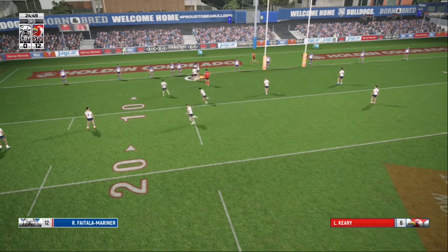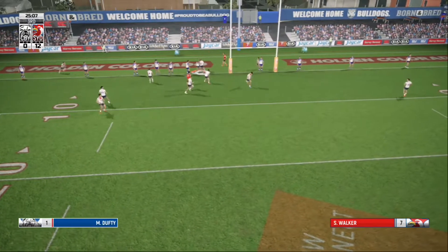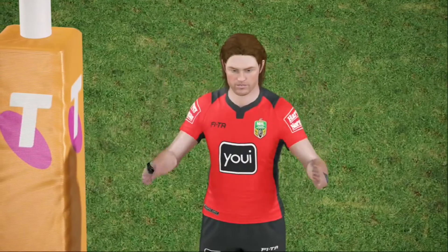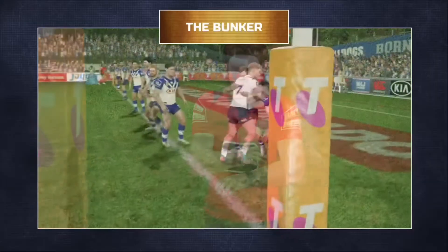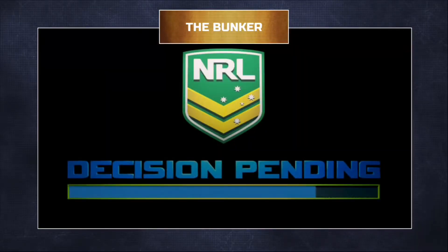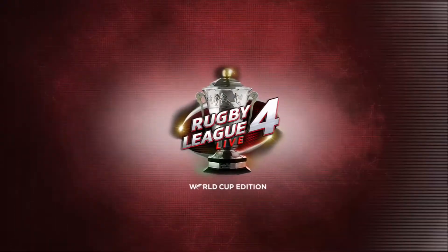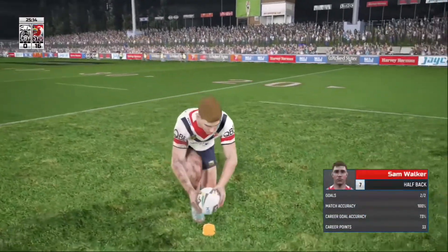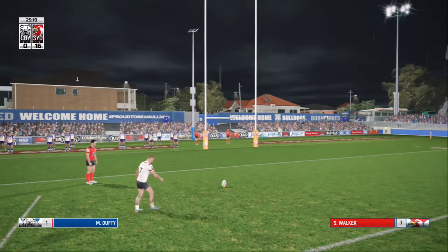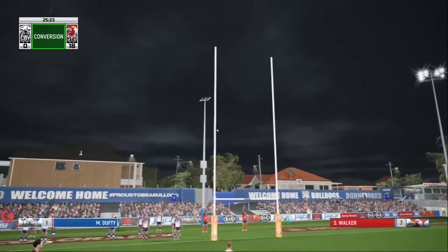The defense is looking shaken. Pass is short. Locker. On the balance of probability, I reckon he's got this down. That is a drop. It's not about to take this stick for granted. The conversion is successful.